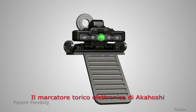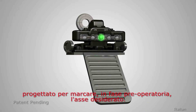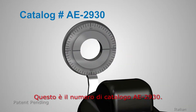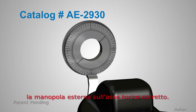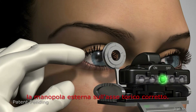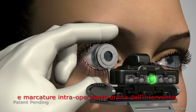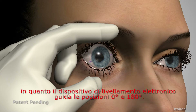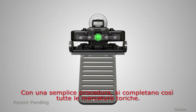The Akahoshi electronic toric marker also comes in a one-step marker designed to mark the desired axis preoperatively. This catalog number is AE2930. The marking points can be aligned by turning the outside dial to the correct toric axis. When the marker is held perfectly horizontal, the physician can make intraoperative marks before surgery, as the electronic leveling device works as a zero-to-180 guide. This completes all toric marking in just one simple step.